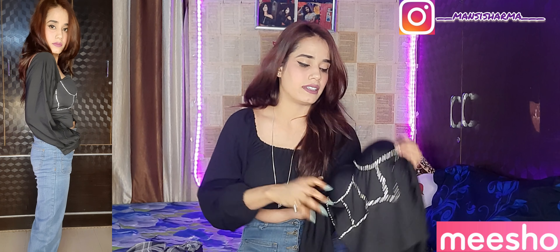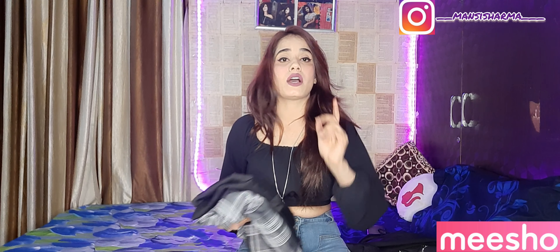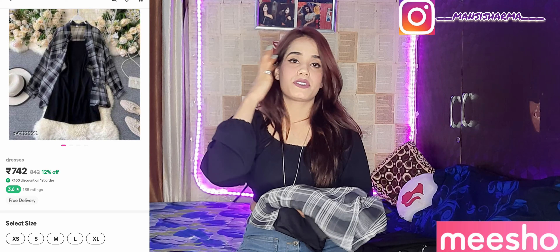I am going to try this second top now to see how it looks. You can see how it fits — if you have a cut or alteration done, it will look better. I have purchased this as my second top — please tell me how it looks and don't forget to check the description box.